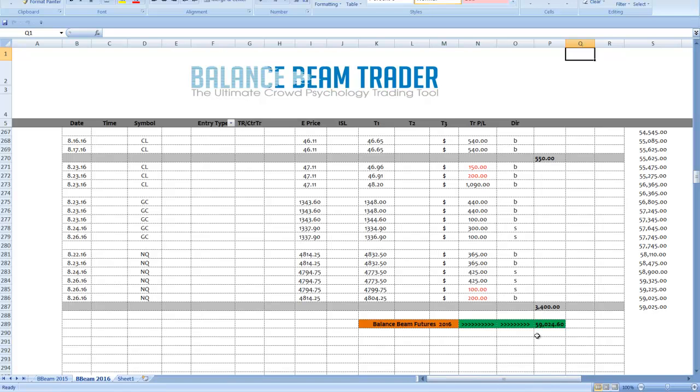We're also at new equity highs for the year at just over $59,000. This is all driven by the exact same thing you've seen for the past year in this series: trade calls based on the balance beam model, focused primarily on these three markets — gold, the Nasdaq, and oil futures. $59,024.60 through 2016.